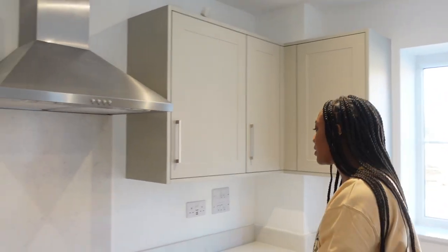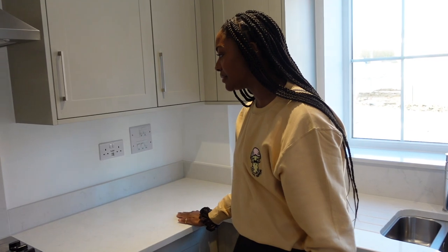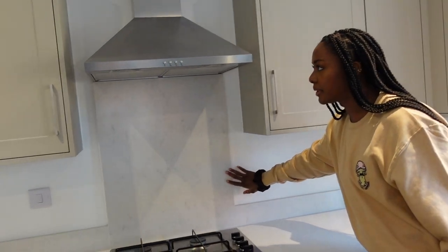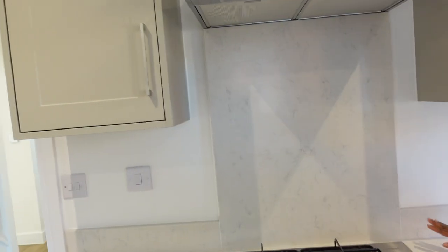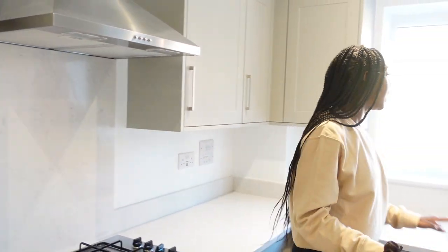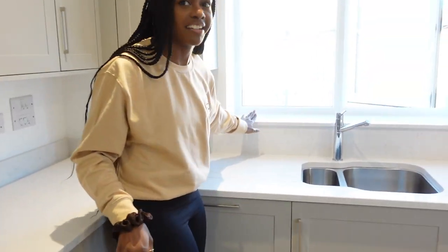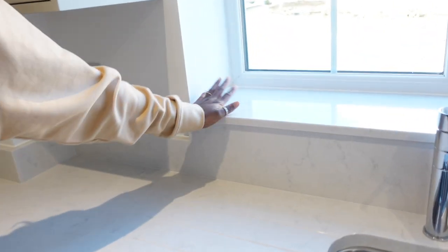So this is the washing machine, dishwasher — the hub. And then these are the cabinets. One of the upgrades we did was to have the worktop continue as the backsplash and also as a riser. I really like it — it just gives it a nice finish, and my flowers will sit here nice and pretty.